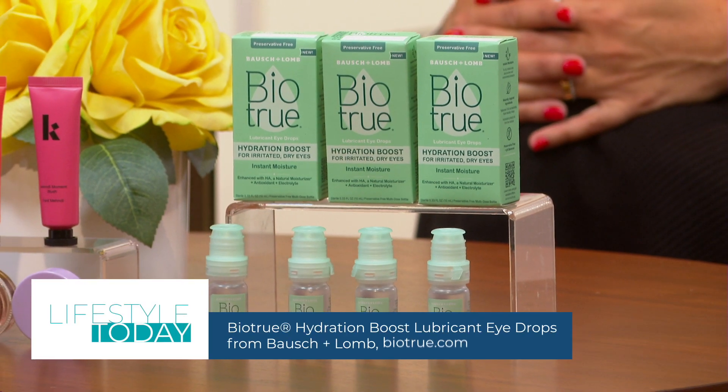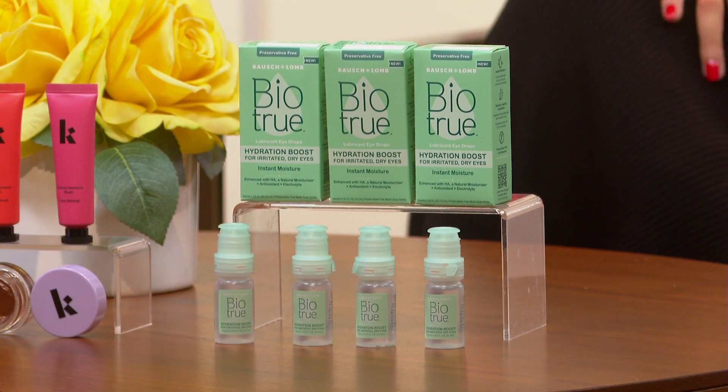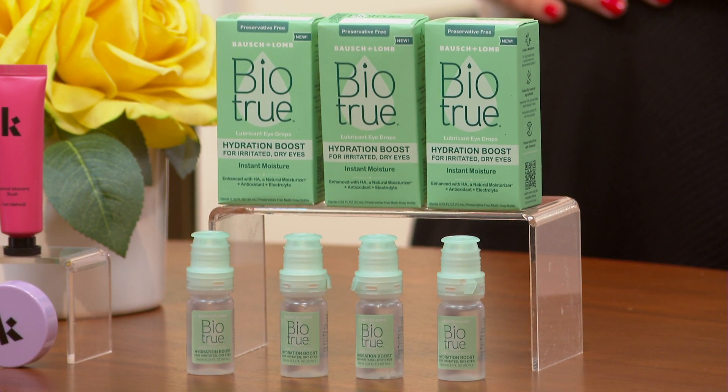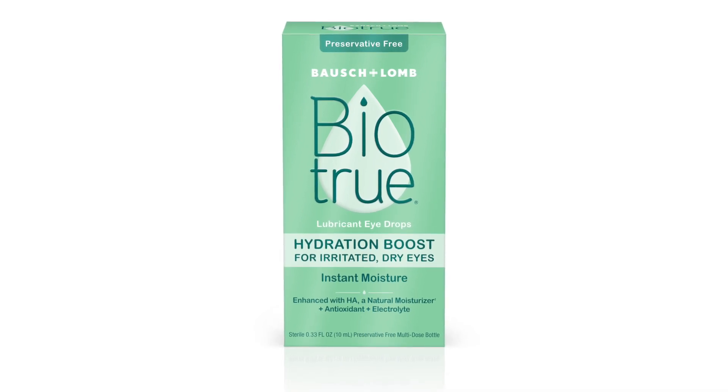Hydration for the eyes as well! As we return to our fall schedules, that can mean more screen time, which can lead to dry eyes. This can really help: it is BioTru Hydration Boost, a preservative-free eye drop that provides instant moisture and relief for irritated dry eyes, helping eyes feel hydrated throughout the day. It's also pH balanced to match healthy tears, so the drops feel comfortable when applied. This formula is inspired by the biology of the eye, with ingredients like hyaluronin — a moisturizer found naturally in tears — an electrolyte, a component of natural tears, and an antioxidant to protect hyaluronin against free radicals. Find out more at BioTru.com.